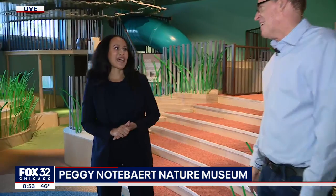This is part of the new Nature's Play Space exhibit here at the Chicago Academy of Sciences, Peggy Notebaert Nature Museum. And here to tell us about it is Erin Amico, the CEO and president. Thanks for being with us today. Thank you so much for having me. Can you take us on a little tour as you describe what we're looking at here?